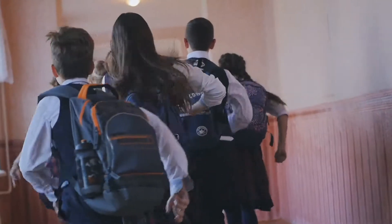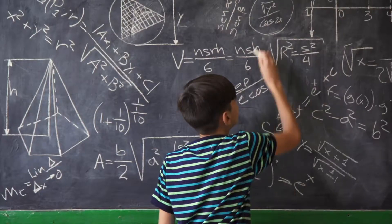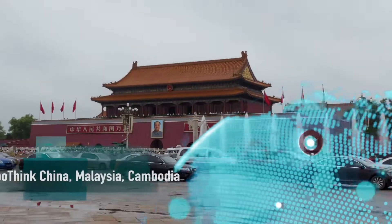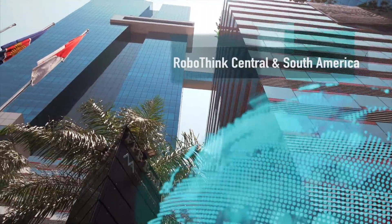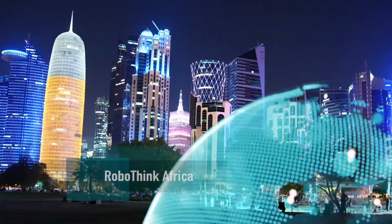RoboThink prepares children for a 21st century world by equipping students with proficiency and understanding of robotics and coding. Right now, you can find RoboThink Learning Centers in the U.S., Canada, Korea, China, Panama, Malaysia, Cambodia, South Africa, and is also expanding to Europe, India, the Middle East, and South America.